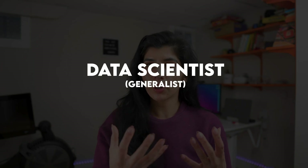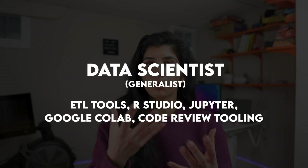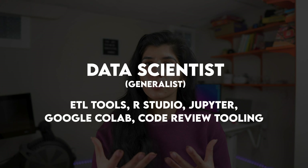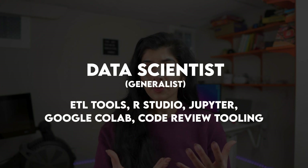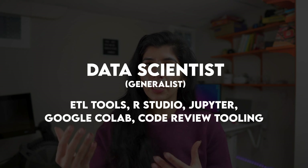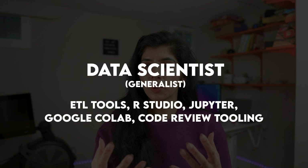For data scientists, the software and tools required are very dependent on the project and company they work with. But typically, they need a good understanding of ETL tools for extracting data. For analysis, they would use RStudio if working in R, or tools such as Jupyter Notebooks or Google Cloud Notebooks. Depending on the role and team, they might also use a code review tool, requiring familiarity with the terminal and the code review process.